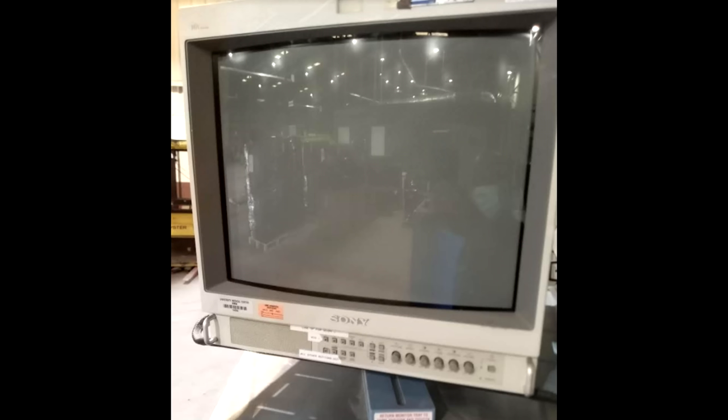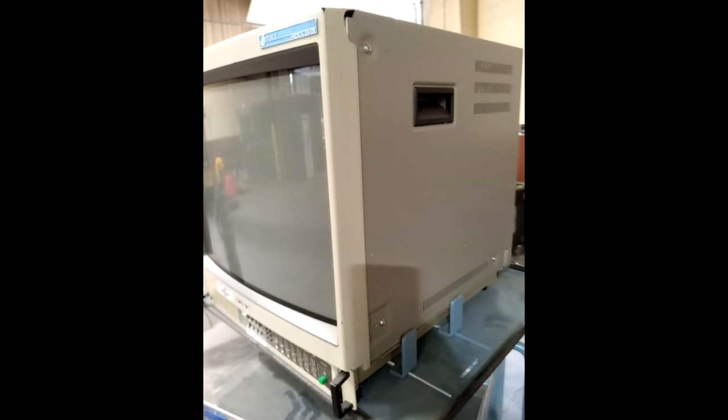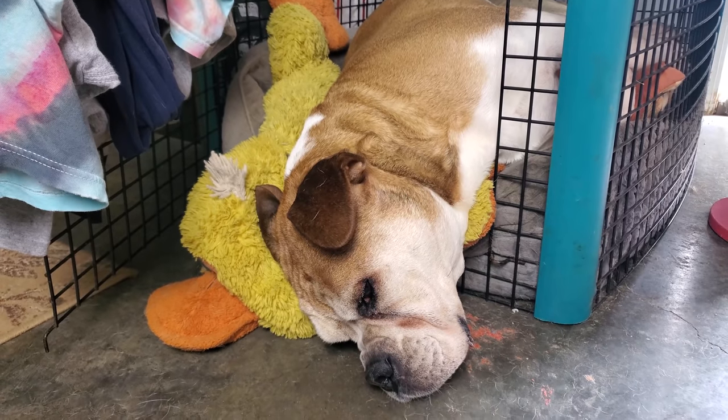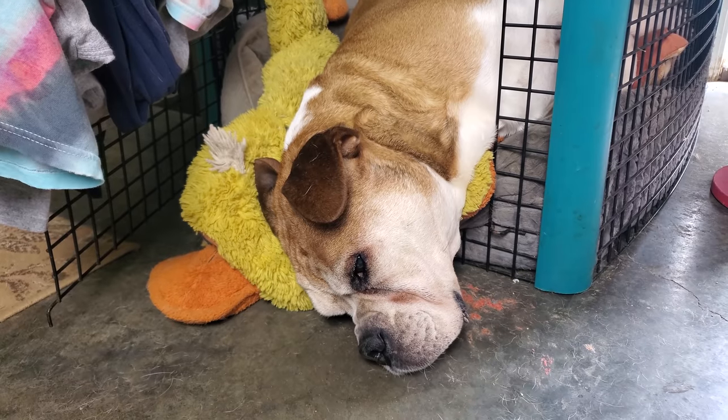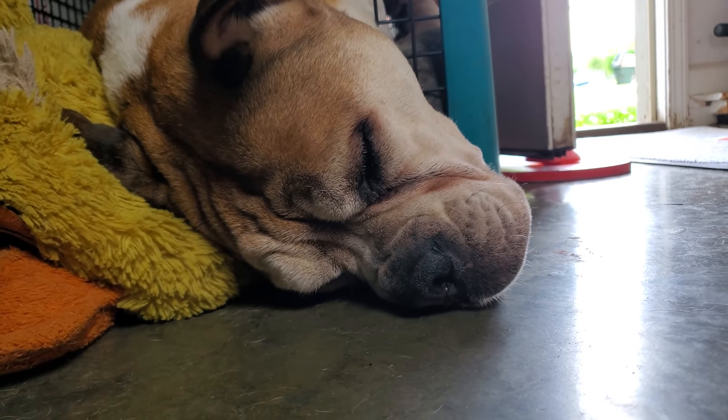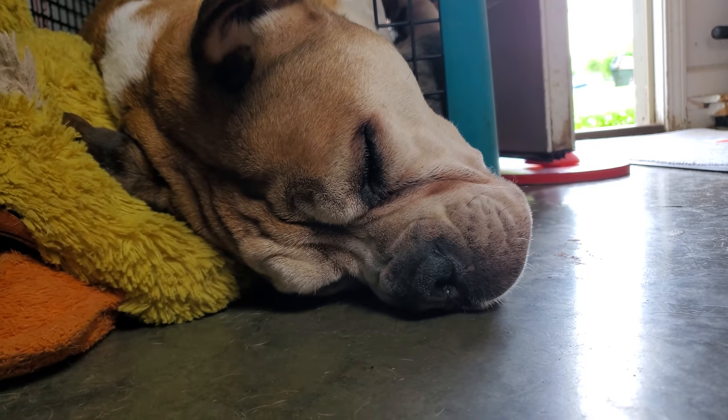This guy emailed me and said he has four 20-inch medical PVMs that I can go pick up, so I was pretty excited. Brutus is just relaxing and doesn't really care today, so he's going to hang out, guard the shop, and take a nap. We'll come back and see if he's got any energy built up to come and help us look at the monitors. But let's go now.